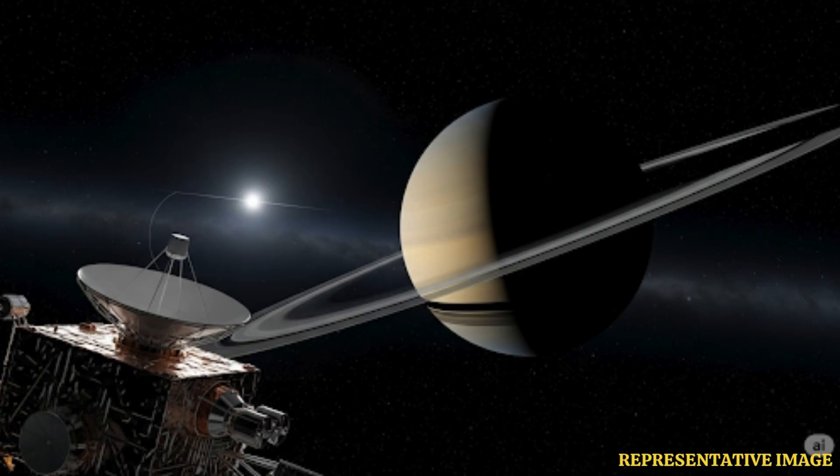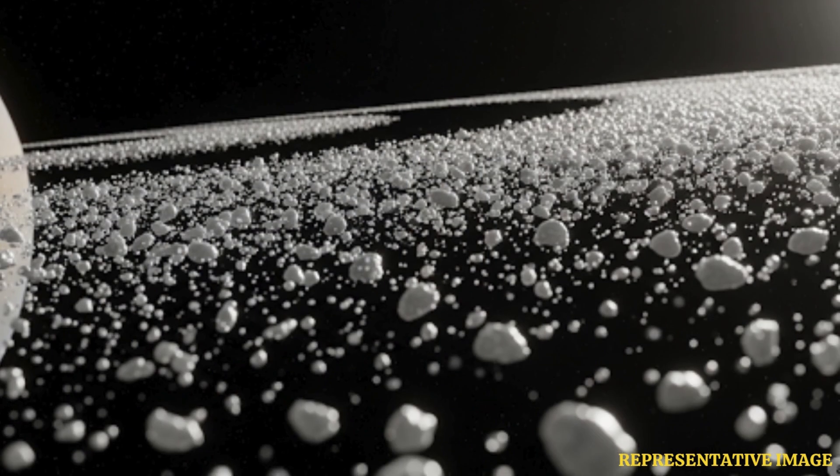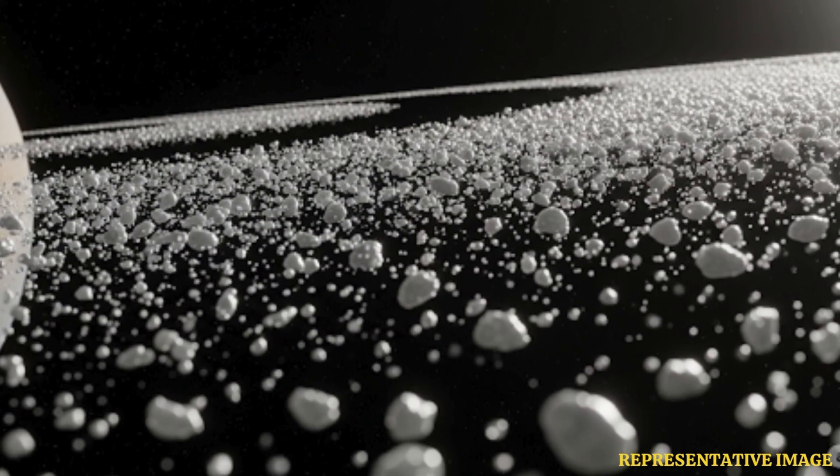The probe discovered numerous gaps in the rings, the most famous being the Cassini division. These gaps are caused by gravitational interactions with Saturn's moons, offering scientists a natural laboratory to study orbital mechanics.